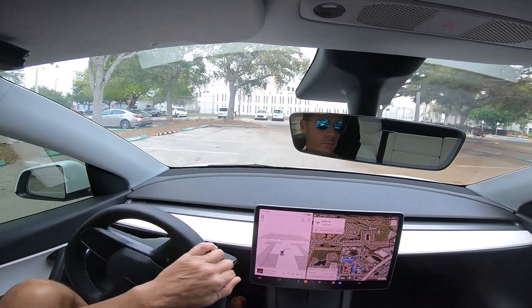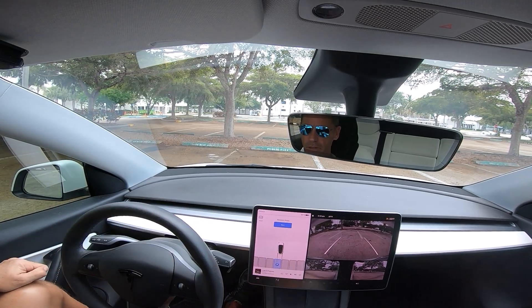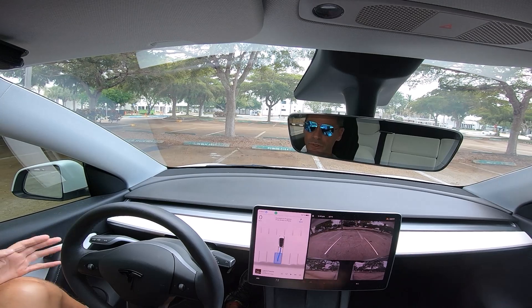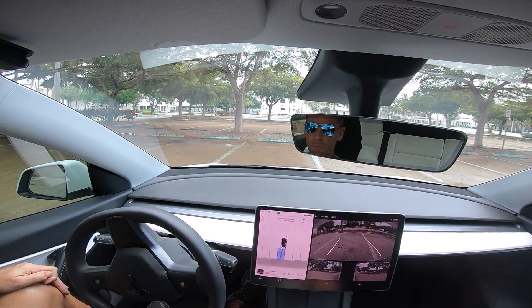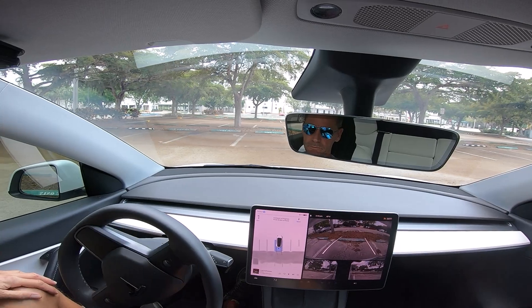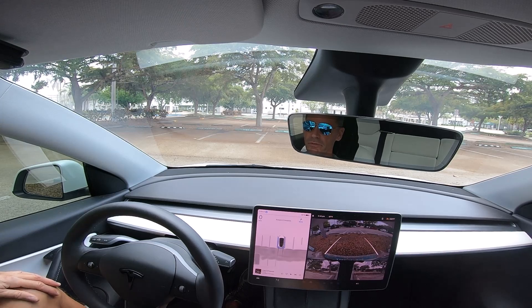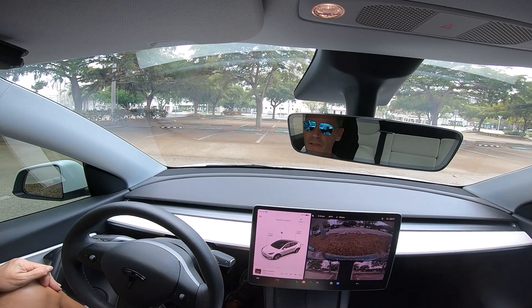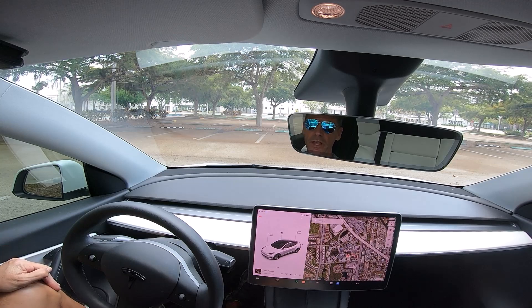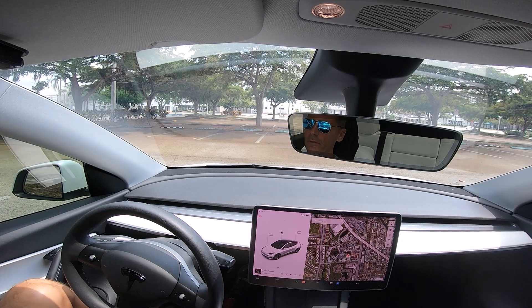Actually, let me first show you the parking feature. Let's say I want to park in this spot — we're going to start it. It puts the turn signal on for whatever reason, but what it will do is get me perfectly centered between those lines. There you go — okay, and it's done, we're parked. That works much faster than it used to — much, much faster. Okay, now I'm going to stop the camera, walk away, film with my phone, start the app, and let's see what happens.